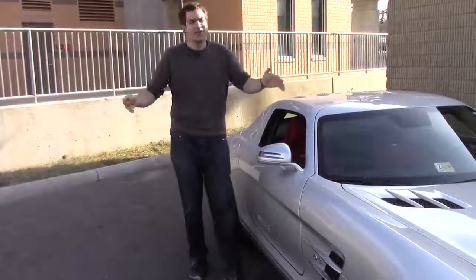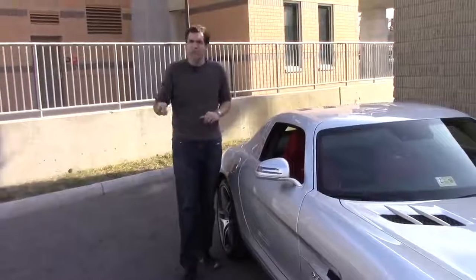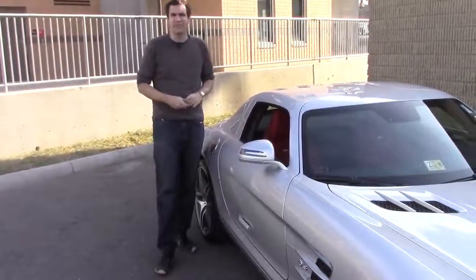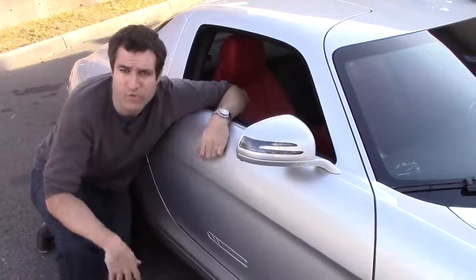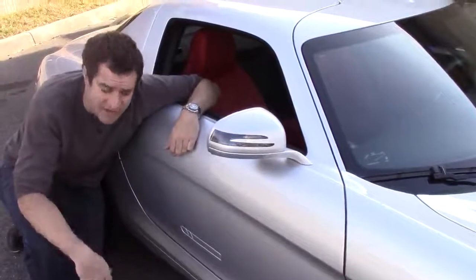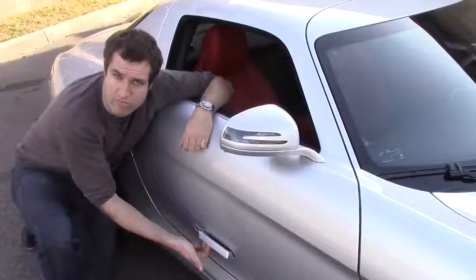The thing everybody wants to know first and foremost about this car is the doors. You press the unlock button on the key fob and the door handle pops out so you can reach down and open them. If the door handles don't pop open, or if you just want to try pulling on a random stranger's SLS door handle, you can open it a different way — push this button and the door handle pops out.